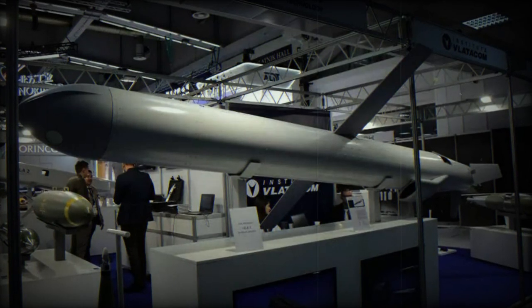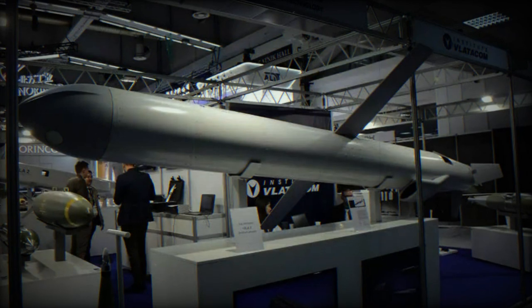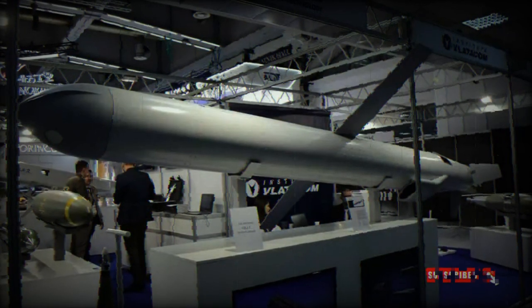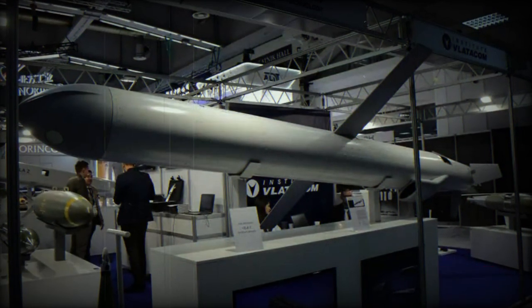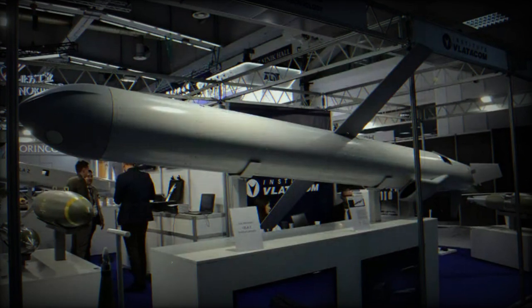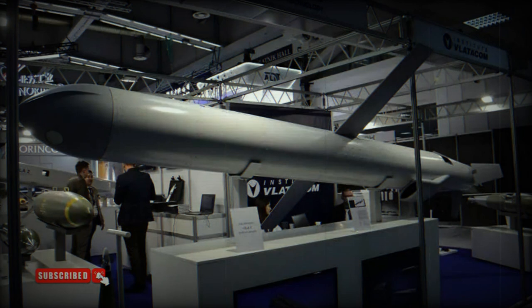The Serbian Vladicom Institute recently presented its Vila 1, a Vladicom Integrated Loitering Ammunition — a modular loitering munition system designed to offer adaptability and versatility in various military operations. Its modular architecture allows for the integration of diverse guidance systems and warhead configurations tailored to specific target categories. The warhead features Vladicom's VAF-M17/VFI-17 fusing system, which aims to enhance precision and target accuracy.